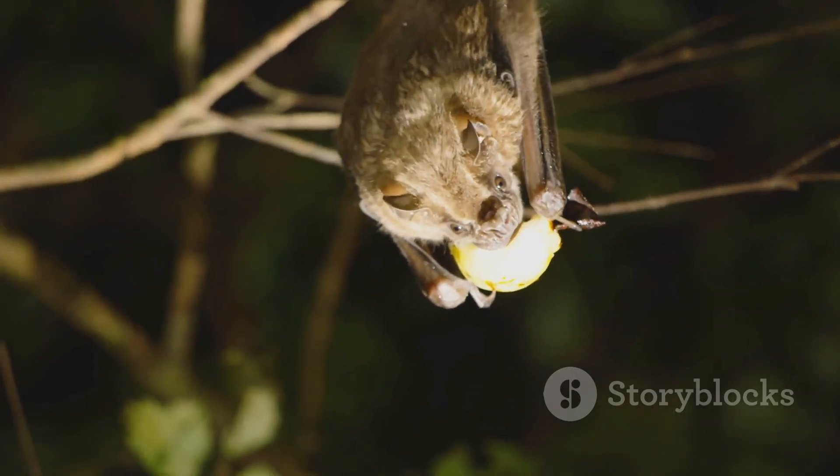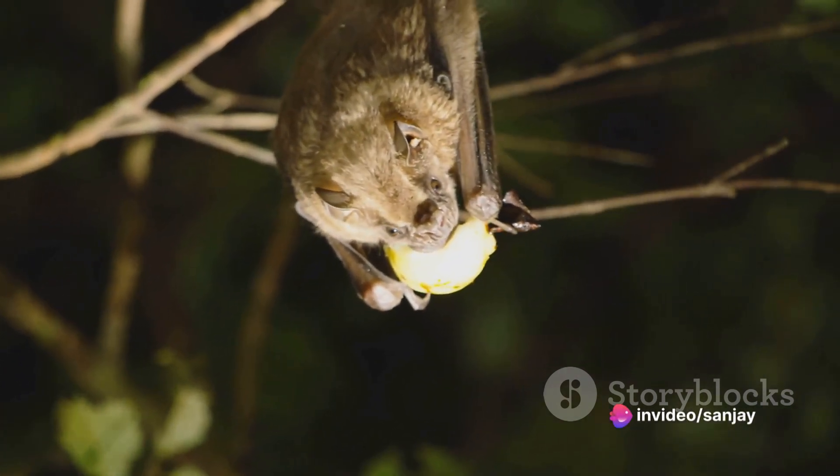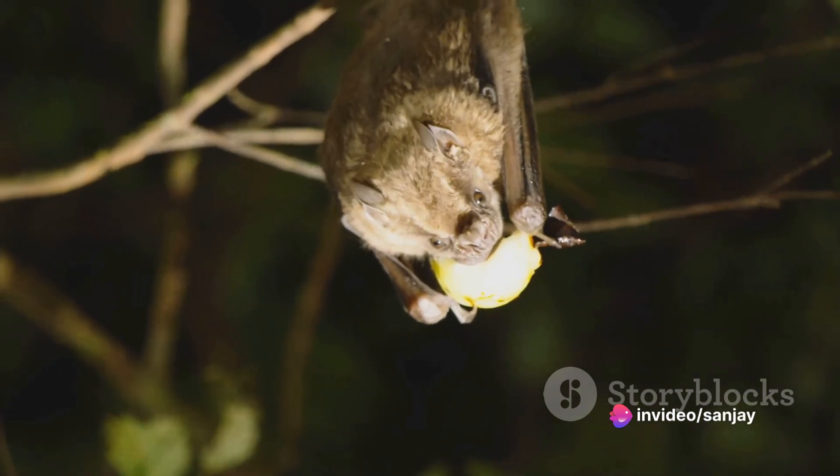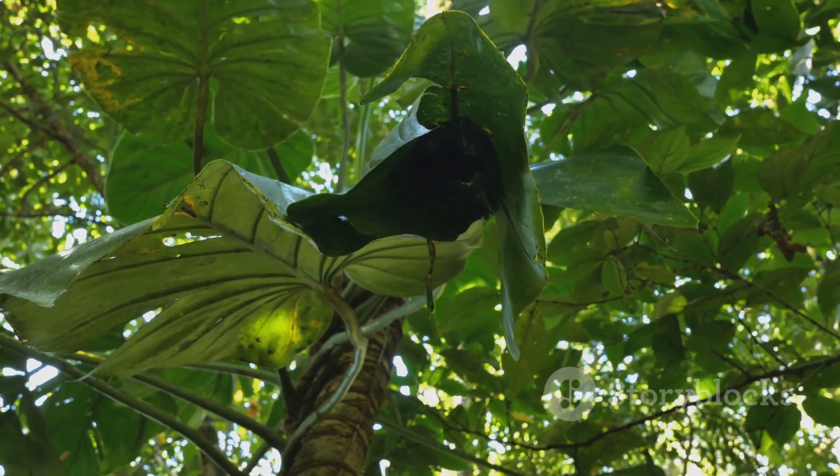Bats are incredible animals that play a vital role in our ecosystem. They help control insect populations, pollinate plants, and disperse seeds. By understanding and protecting bats, we can ensure a healthy and balanced environment for all.